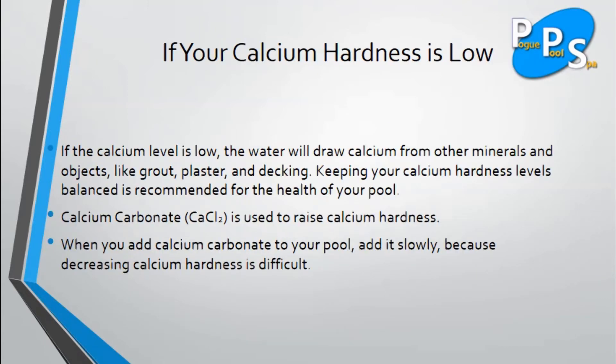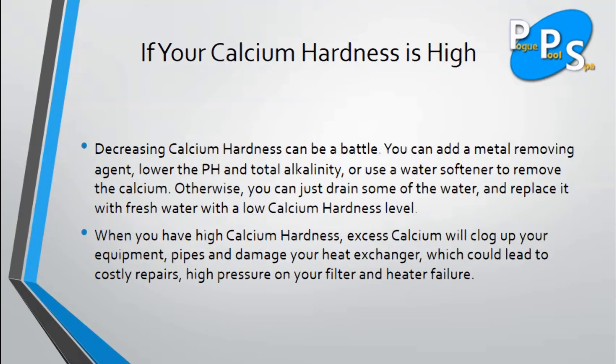What can you do if your calcium hardness is low? If the calcium level is low, the water will draw calcium from other minerals and objects like grout, plaster, and decking. Keeping your calcium hardness levels balanced is recommended for the health of your pool. Calcium carbonate, CaCl2, is used to raise calcium hardness. When you add calcium carbonate to your pool, add it slowly because decreasing calcium hardness is difficult.